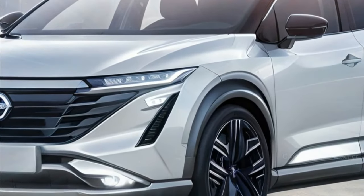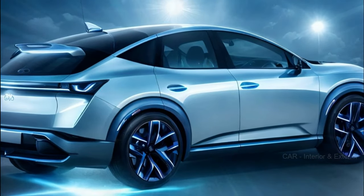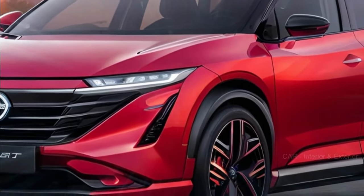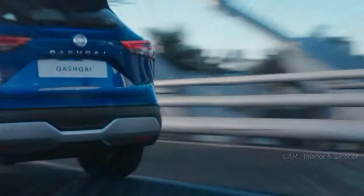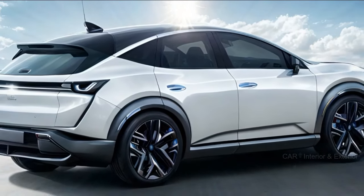So when can you expect to see the next-gen Nissan Murano on the market? It's anticipated to hit dealerships in 2024, which is just around the corner. And the best part? Prices are expected to start in the mid-$30,000 range, making it an attractive option for those looking to get behind the wheel of a stylish and modern SUV without breaking the bank.